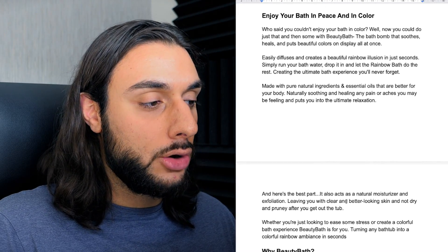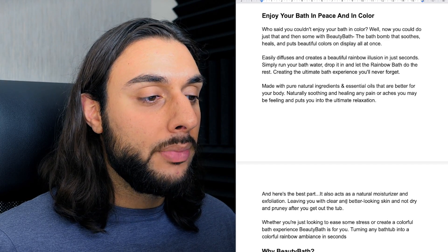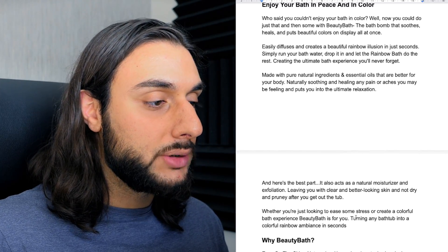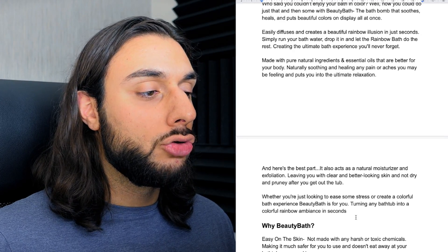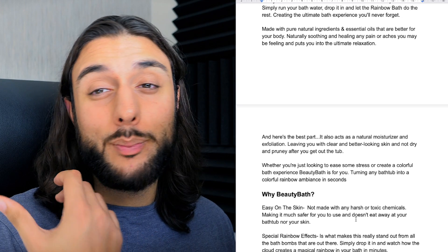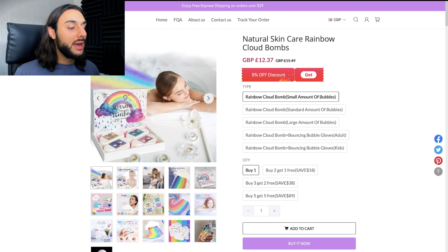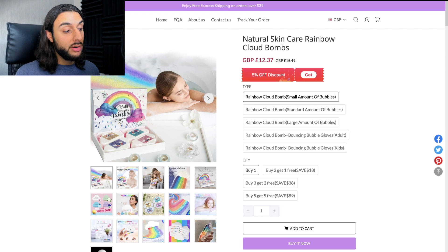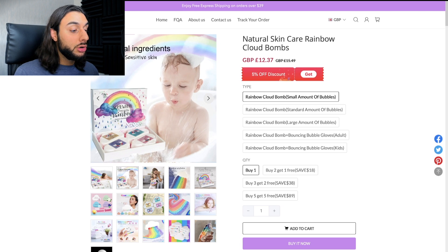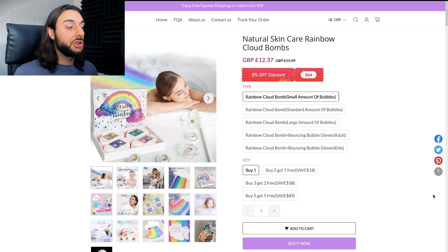The product description says: 'Enjoy your bath in peace and in color. Who said you couldn't enjoy your bath in color? The bath bomb that soothes, heals, and puts beautiful colors on display all at once. Easily diffusing creates a beautiful rainbow illusion in seconds. Simply run your bath water, drop it in, and let the rainbow bath do the rest.' One of the websites selling this product is called 'Natural Skin Care Rainbow Cloud Bombs.' The main image shows a woman in the bath with the rainbow effect — it's really nice, high-end looking product imagery. All images are high-quality, branded-looking photos that are going to make people feel confident when buying.